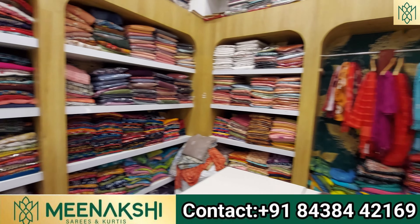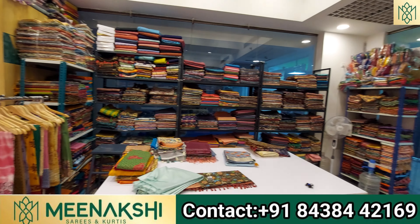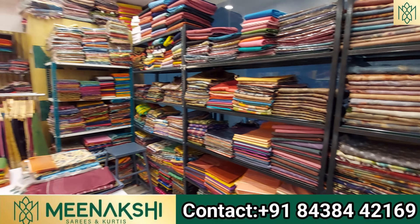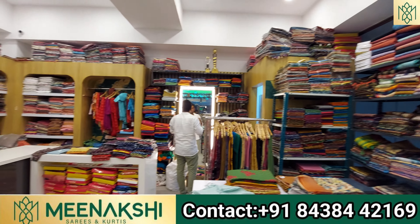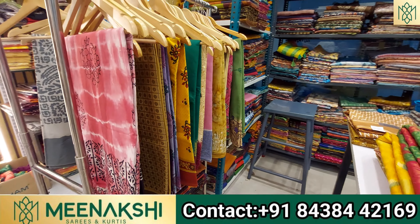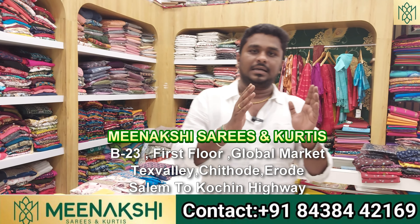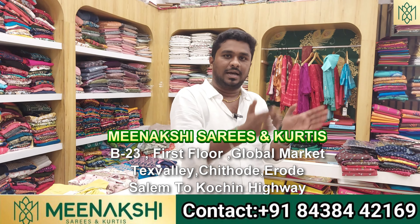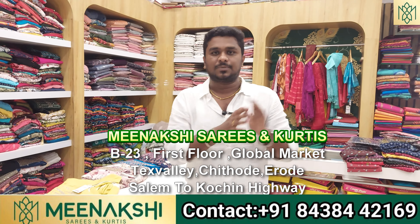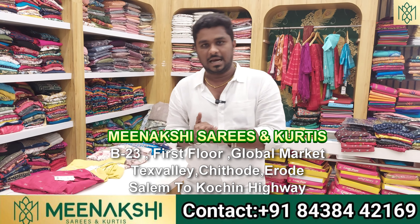The overall product is a great deal, so we will give you an offer. This is the retail store and retail outlet. We will give you an offer — we are at Salam to Cochin Highway, at the Tex Valley Mall and the Global Market building, in B23 Shop.